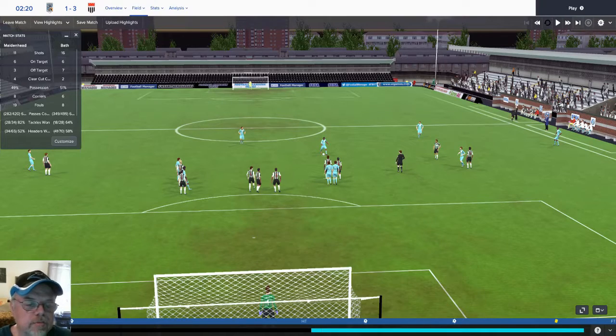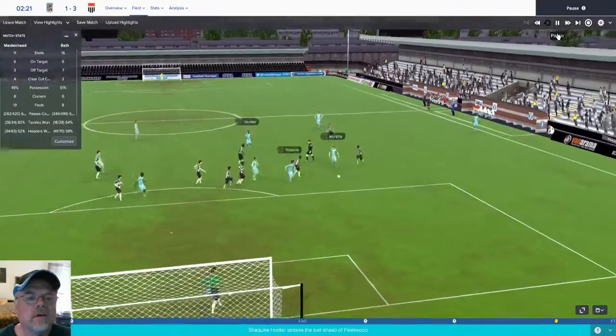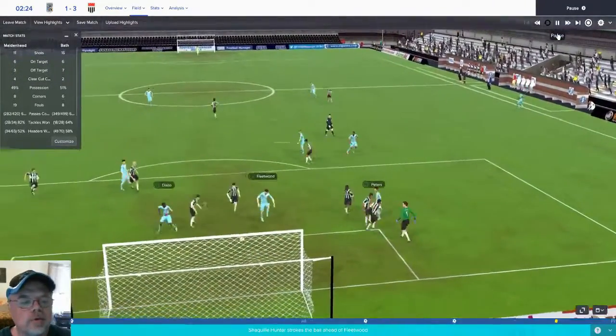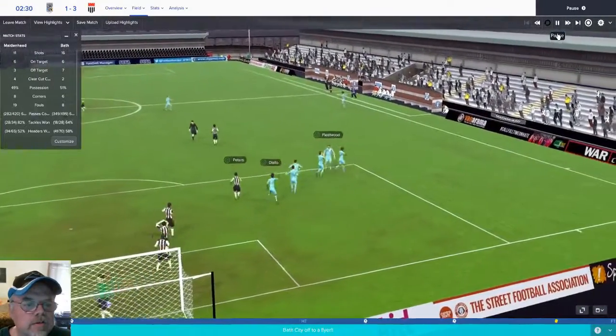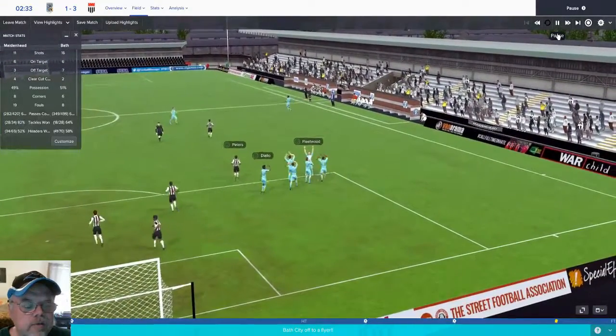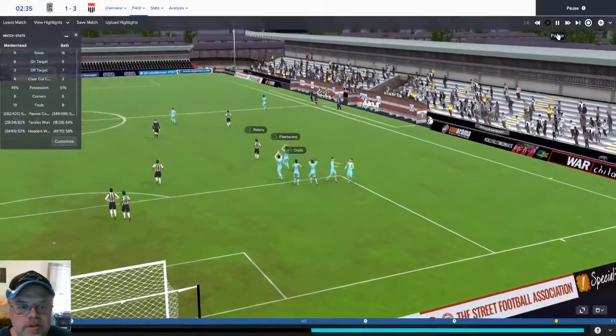This match was a real confusing one to watch initially because Maidenhead is wearing the black and white stripe like we normally do, so when I first started watching it was confusing on which side was which. This is two and a half minutes into the match. We have a penalty kick and you're going to see how they deliver this. Hunter pushes it out to Murphy and up to Watkins. He just chips it over the keeper and gives us our first score of the match.